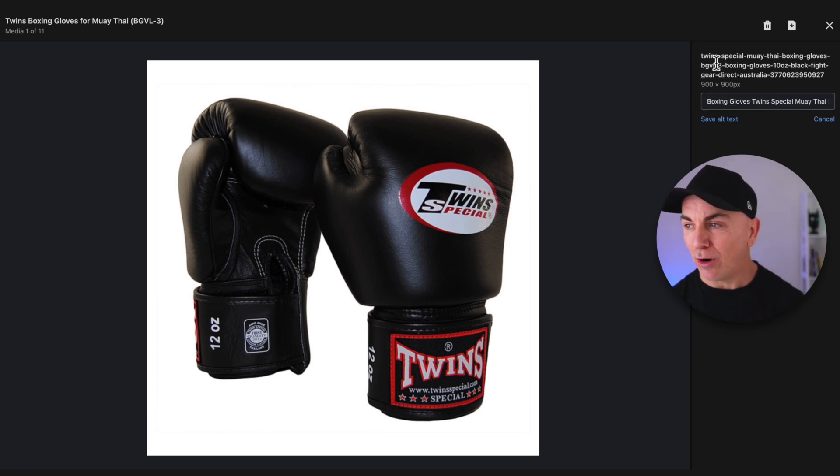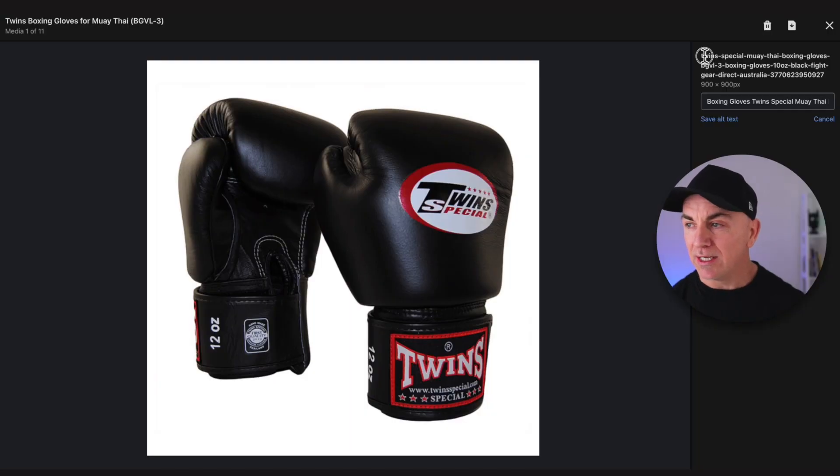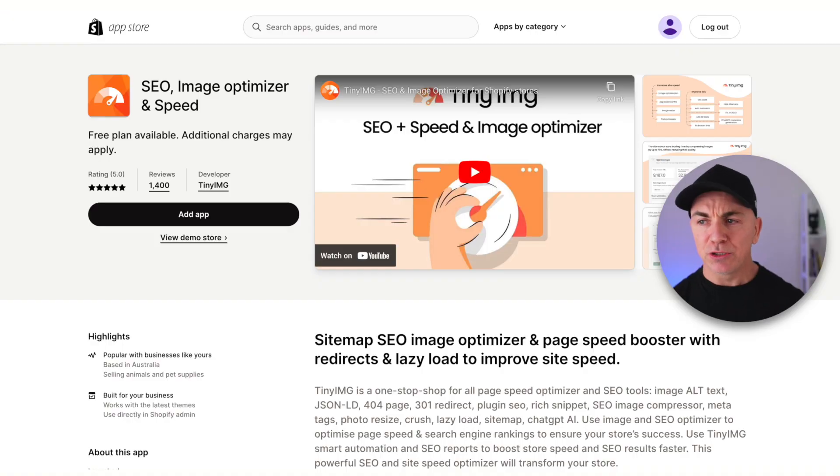Another little strategy that no one's doing is changing the name of your product image files. Most people just upload with a random number like DSC123 from their camera. What we need to do is change the file name to include the keywords. Look at mine — it says 'Twin Special Muay Thai boxing gloves' with the product code, size, color, and my brand name. This is a super advanced strategy, and there's a simple tool that does it for you called the SEO Image Optimizer and Speed Test. Not only does it rename your images with the right keywords, it also compresses your images, adds SEO data, and even adds alt tags automatically.